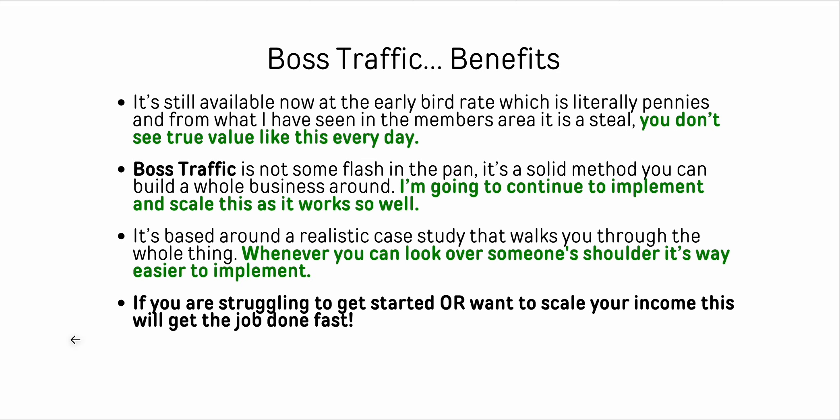It's still available right now, and it will be launching at the early bird rate in less than 12 hours from when I'm recording this. It's super cheap - you don't see something like this come out every day. It's not some flash in the pan; it's a super solid method you can build an entire business around. I'm going to start doing more implementation with this, scale it up, and push a lot of it over to my VA because it's really easy stuff. This is one of those great things you can go after every single thing that launches.